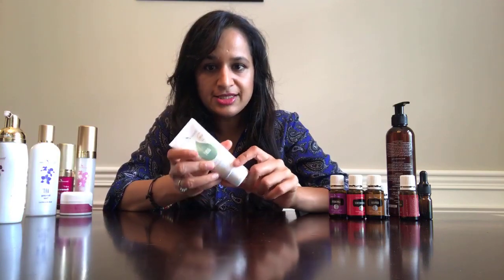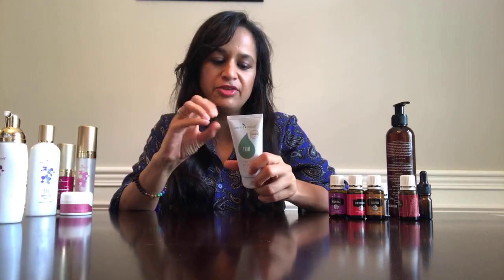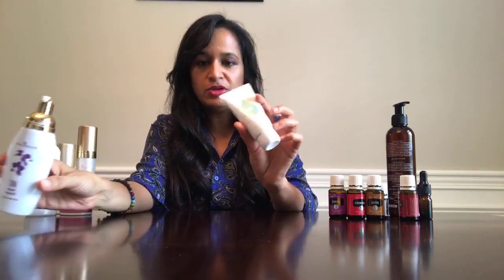During daytime I use the Satin Facial Scrub. You only need a very tiny pea-sized amount for your entire face. It smells wonderful because of the peppermint — it's made with mango butter and all skin-loving ingredients. I love using this in the daytime because it just wakes me up and feels so refreshing. For people who don't have as oily skin as I do, you may want to use this mint scrub a few times a week rather than every day.